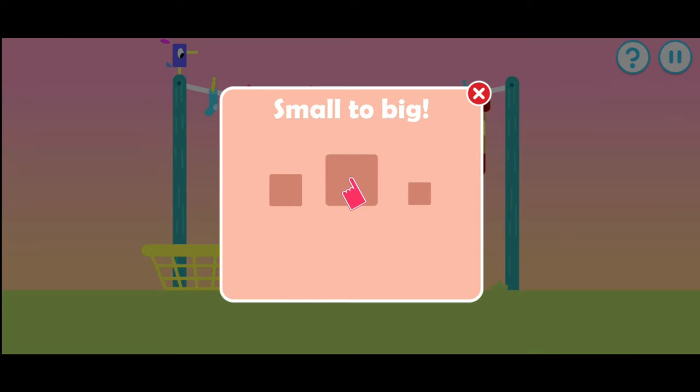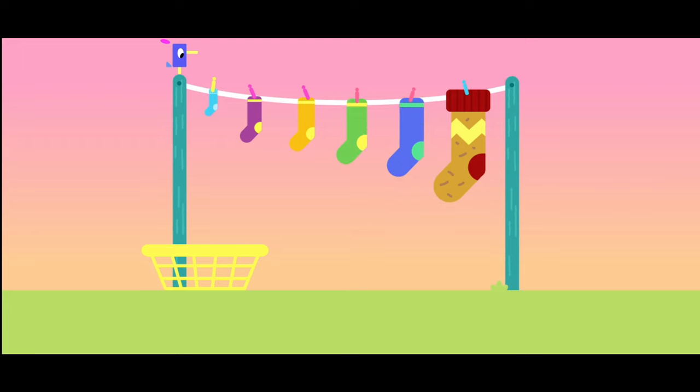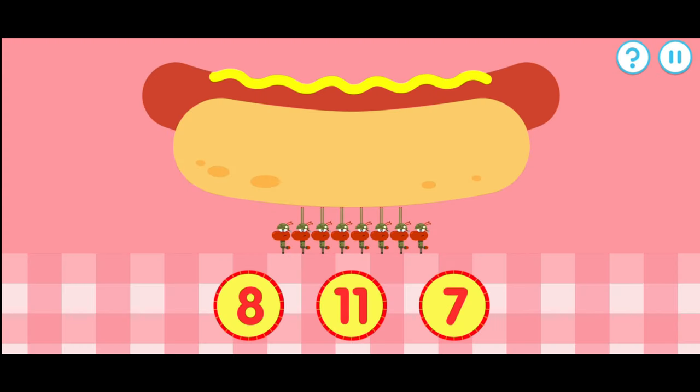Wow! Line up these items from small to big. Let's hang these socks in order, from the smallest to the biggest. They're lined up very neatly. One, two, three, four, five, six. Which number matches the amount of items on the screen? How many ants can you see?